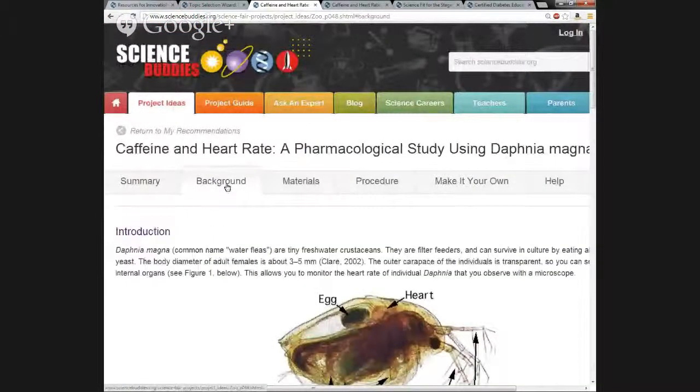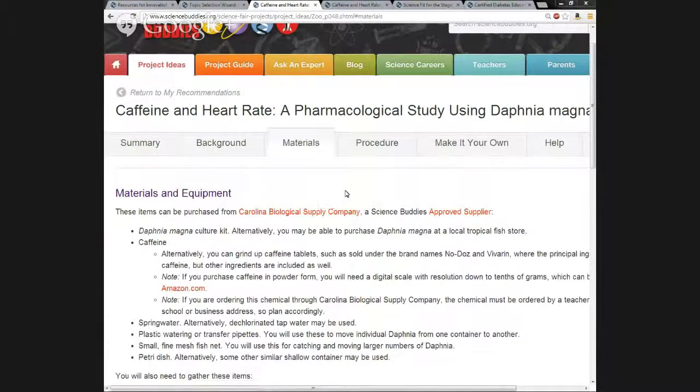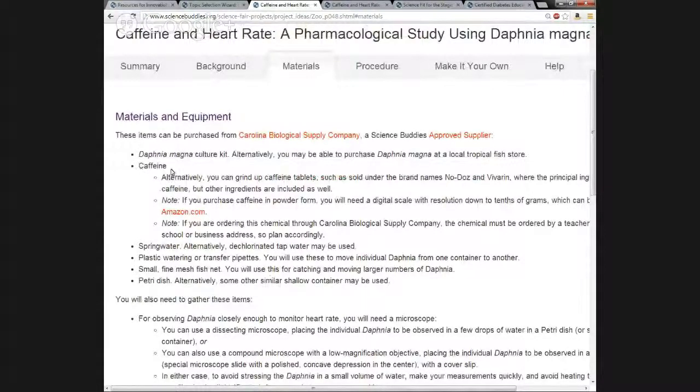Going to the Background tab, it gives background information students should have for understanding and doing the science project — enough to help them formulate a hypothesis. At the bottom there's a bibliography with further reading suggestions. The Materials tab basically lists the materials needed to do the science project. If there are any specialty items that need to be ordered, we try to provide online suppliers. For example, to get caffeine, they have to get it through a special company — here we recommend Carolina Biological Supply Company — so we've already found where they can get specialty items.